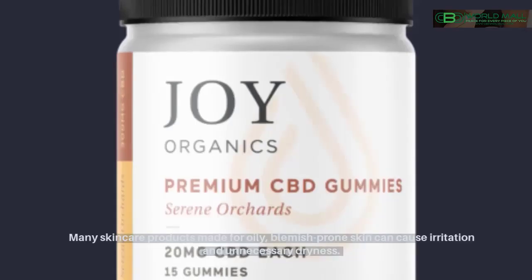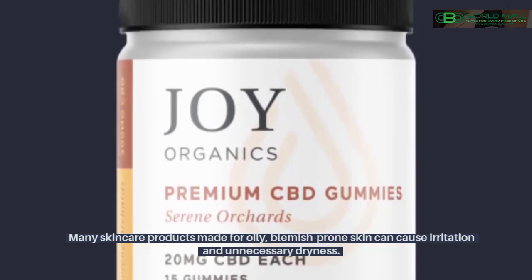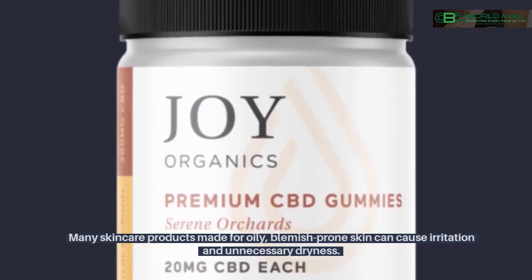Balancing oil production. Many skincare products made for oily, blemish-prone skin can cause irritation and unnecessary dryness.